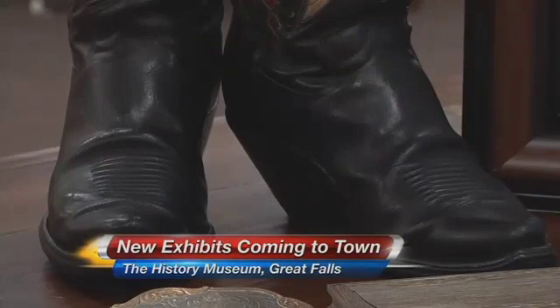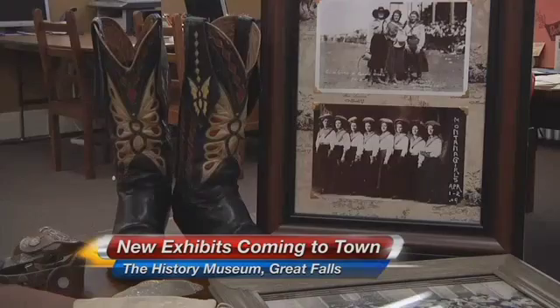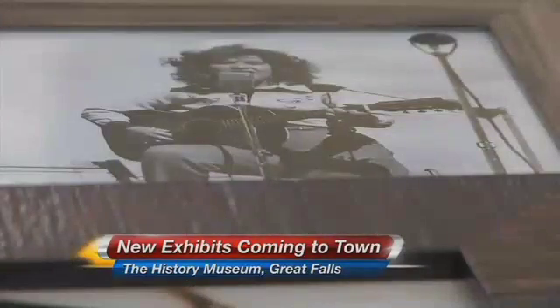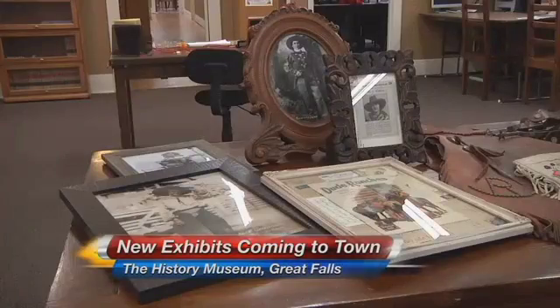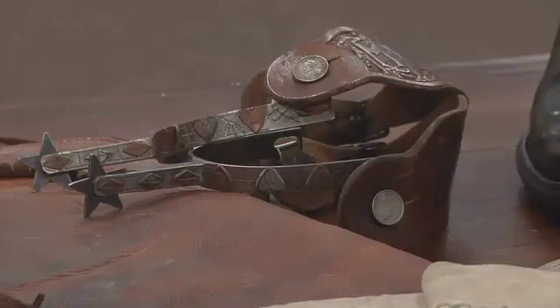Everything in the cowgirl display is from a private collector. A few hundred items of the 1,000 piece collection will be on display starting in March. Museum directors say the history of cowgirls is often overlooked: the cowgirls were the first feminists, and it's a fun thing for people of all ages to come and see what women were actually able to do back then — they were facing real barriers. It was really a man's world in the late 1800s and early 1900s.